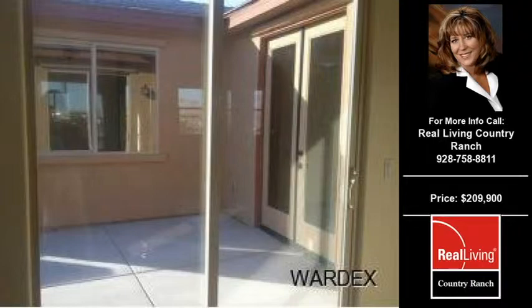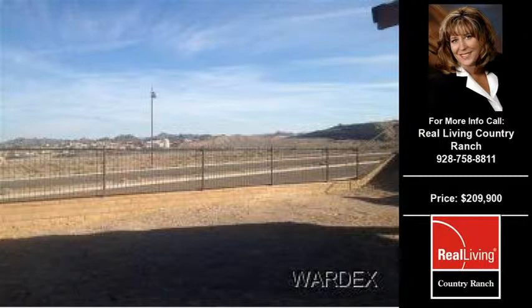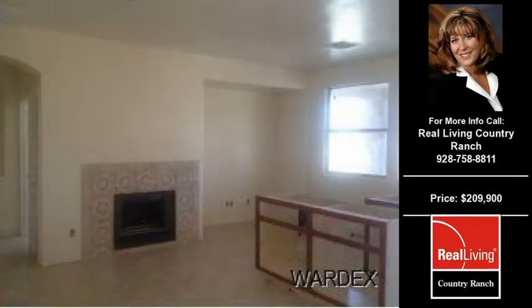This home is situated on a 0.16-acre property. For more information on this and other residential properties for sale in this area, contact the listing agent whose phone number is on the right. Thank you for viewing our real estate video, and we hope you enjoy the remainder of this property tour.